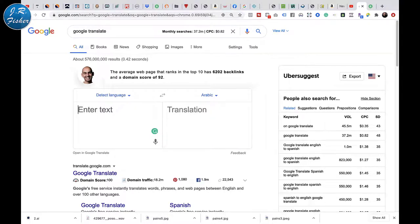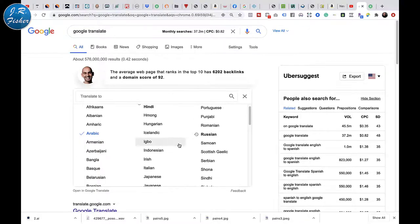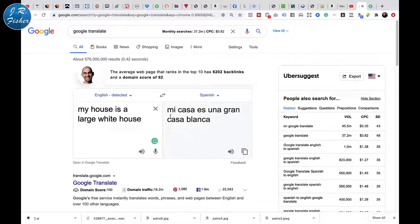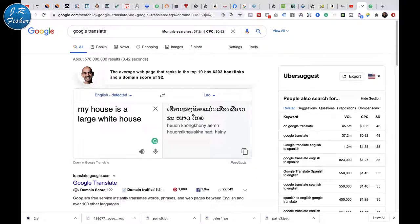Let's try to type something in here. Let's say: 'My house is a large white house.' It detected that this is English — that's not a problem. Over here it translated. I had it set to Arabic. Let's switch it over. Let's put in Spanish: 'Mi casa es una gran casa blanca.' Now I speak a little bit of Spanish, but I'm sure that wasn't perfect. But the cool thing is we can take this and really convert it into any language we want. There's Lao — whatever that is — and it has their writing and my writing in here.